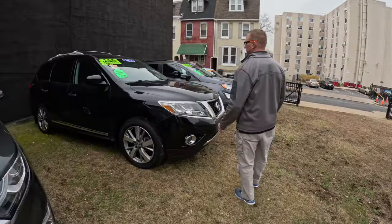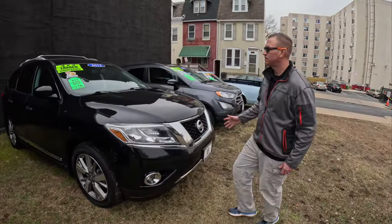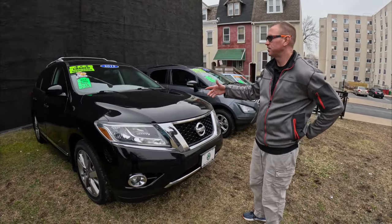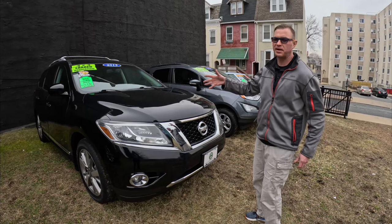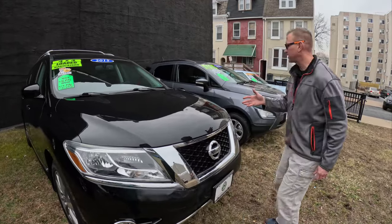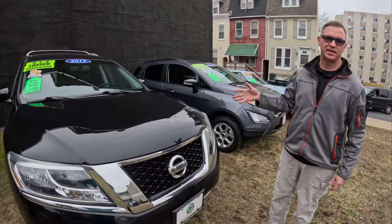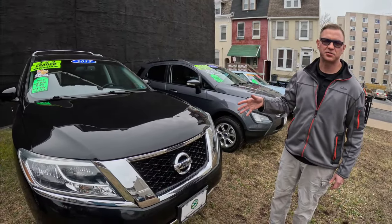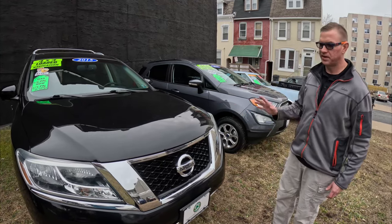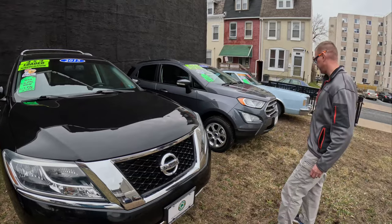Just got this in last week — a 2015 Nissan Pathfinder Platinum, fully loaded. It just turned 100,000 miles — 100,243 miles on it, clean Carfax. It's got navigation, rear DVD, heated and cooled front seats, and rear heated seats. This vehicle is really, really nice — I drove this home. Love that vehicle.